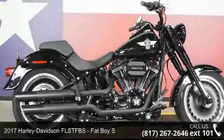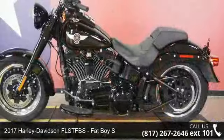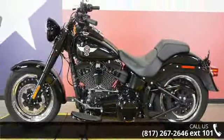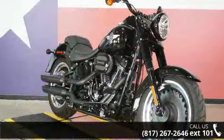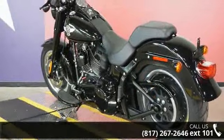Check out this 2017 Harley-Davidson FLST FBS Fatboy S. This could be the motorcycle you've been looking for. This is a great deal on a pre-owned motorcycle. Low mileage is an important factor in your purchase, and this one delivers a low odometer reading.